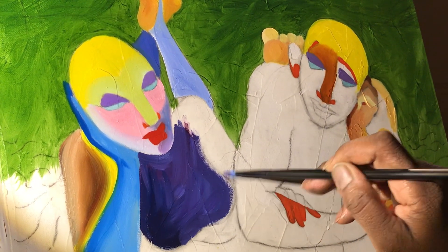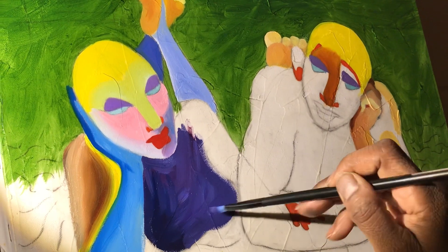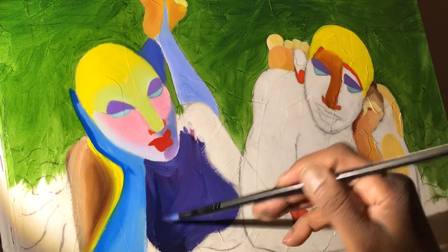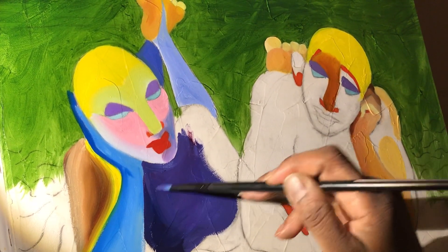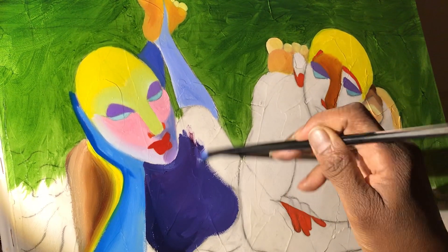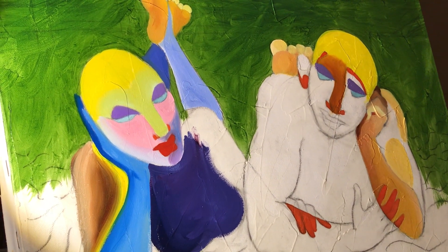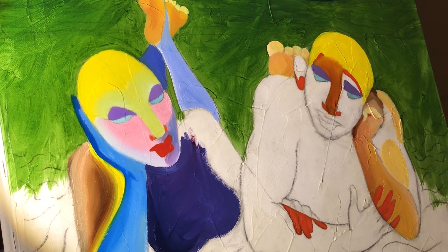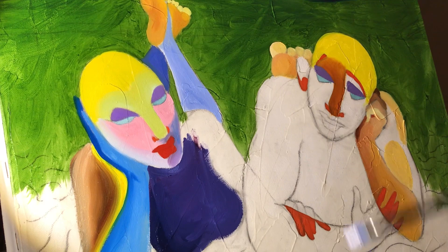Thanks for watching this session. Do have a good time as you enjoy exploring painting. And remember, it's just like a relationship — the relationship between you and your paint, between you and your partner, your lover. Just enjoy what you can do when you sit there, relax, and engage yourself. It's wonderful. Thanks for watching.